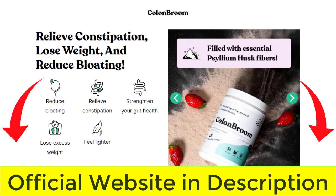To help you, I left here in the description of this video the official website of Colon Broom with a guarantee for you to access. I hope I helped you with this information. Bye-bye.